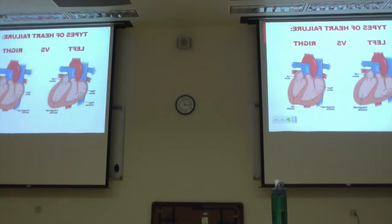For right heart failure, the right heart is fed by peripheral systemic circulation. If blood comes in and the right heart can't offload it into the lungs, it starts backing up, and you get systemic symptoms.